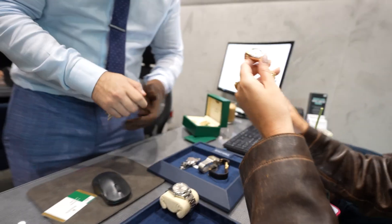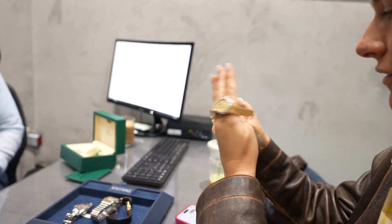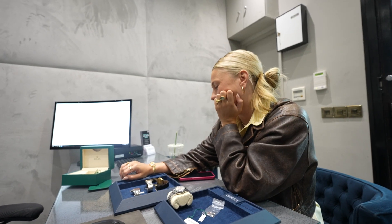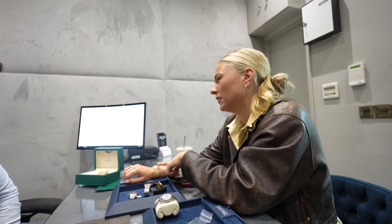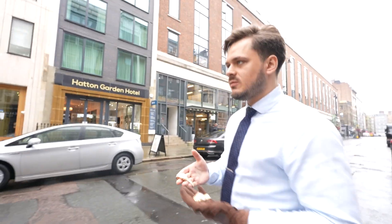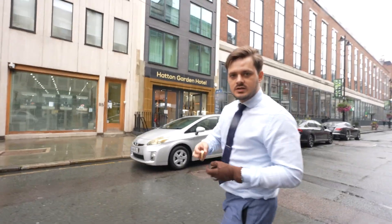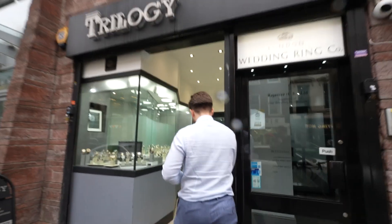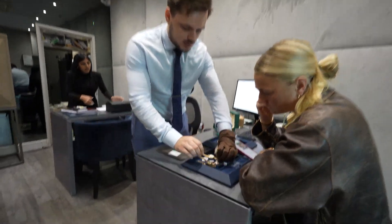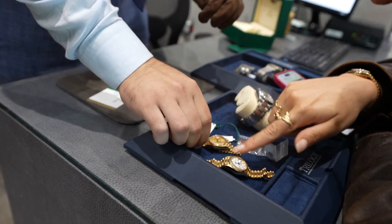The customer asks if there's one without diamonds. We can get one without diamonds. It's so nice — I would 100% be interested in this without the diamonds. Let me just go check what's available. We just got two ladies yellow gold from our supplier and we're trying to sell them. One has box and papers, so that's the better option.